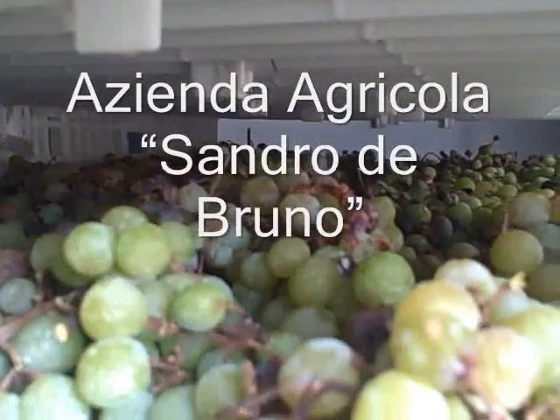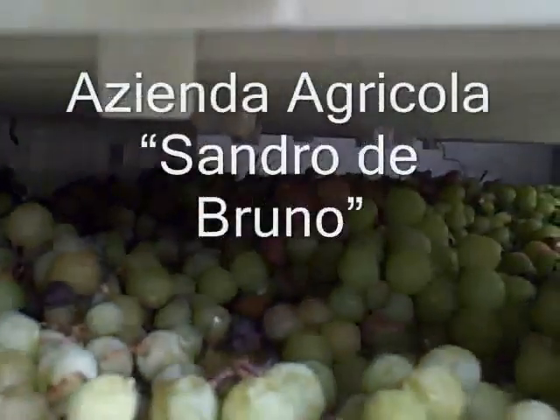Here we are still in the Sandro De Bruno winery. Back we have the man himself, Mr. Sandro De Bruno. What's happening here exactly?